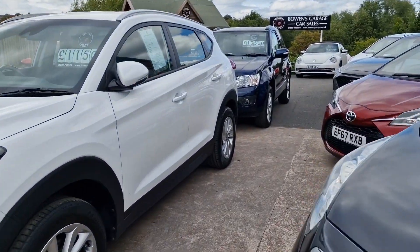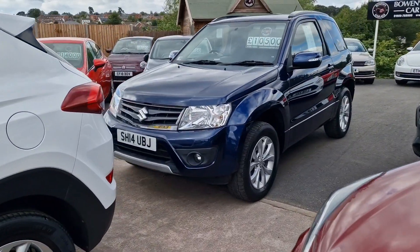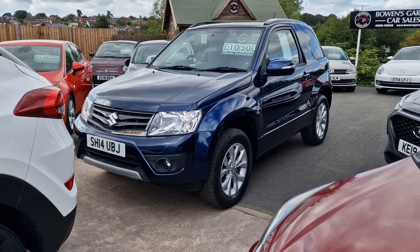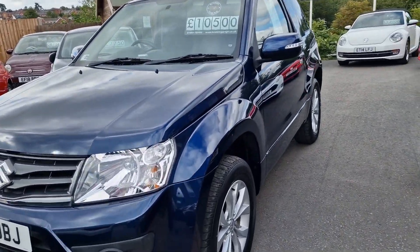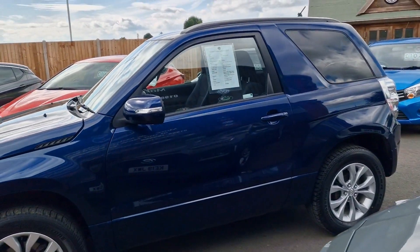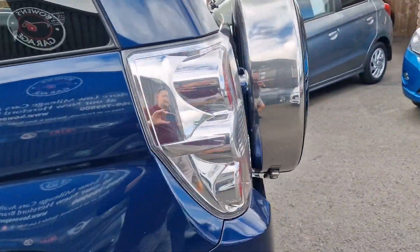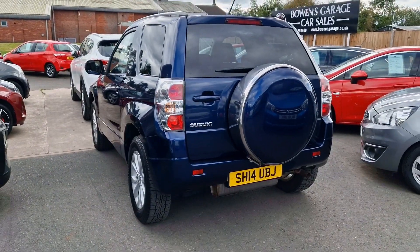2014 Suzuki Grand Vitara three-door, only 11,000 miles on this one — stupidly low mileage, really tidy for one of these. Certainly hasn't been smashing around the fields. Interior is clean and tidy, nice metallic blue. £10,500. If you want a Jimny but something slightly bigger, that might be the one to go for.